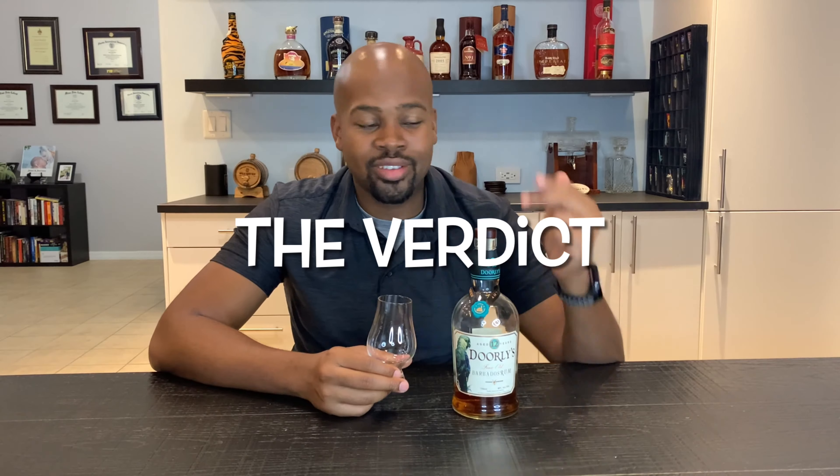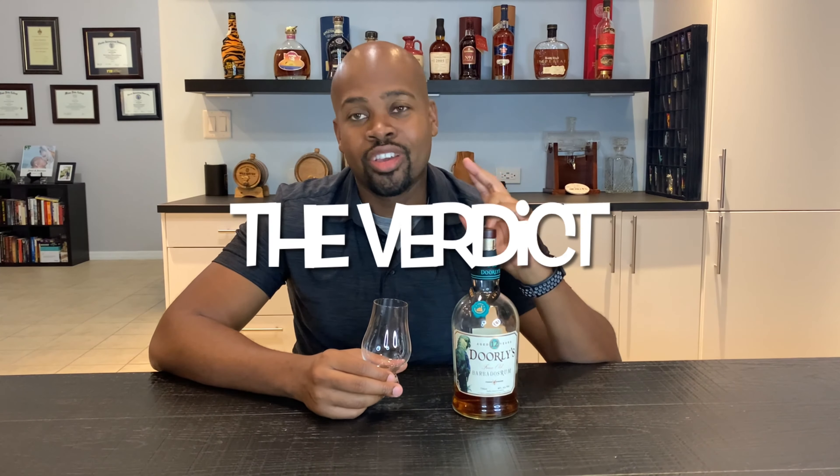To wrap it up: is this a good buy? Yes — $26 for a 12-year rum from Barbados, you can't beat it. Is it delicious? Yes. Does it stack up against many other rums? It does. This is something any bourbon drinker, whiskey drinker, someone who likes their drinks neat — or even someone who drinks Macallan — would enjoy. If you can't afford Macallan today, buy a Dolly's. You're going to enjoy it. I definitely liked the drink, the price, and enjoyed sipping on it while sharing the tasting notes and history.